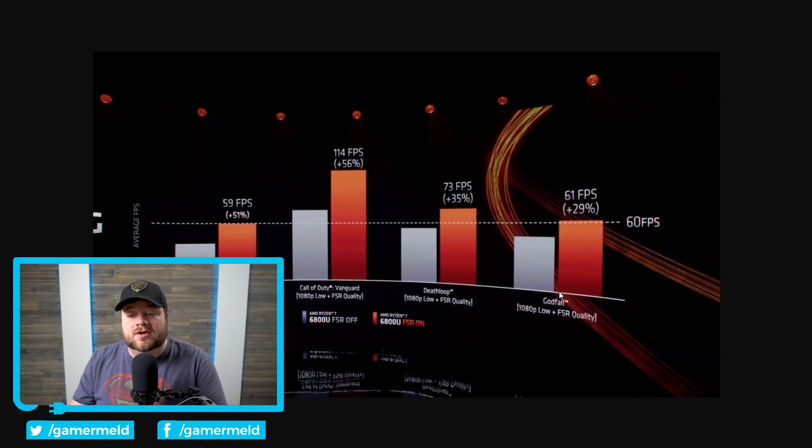That's with FSR turned on, but even with it turned off, it does look like it should get at least 30-something FPS across the board, which is playable frame rates. Once again, this is not a discrete GPU. Definitely impressive.